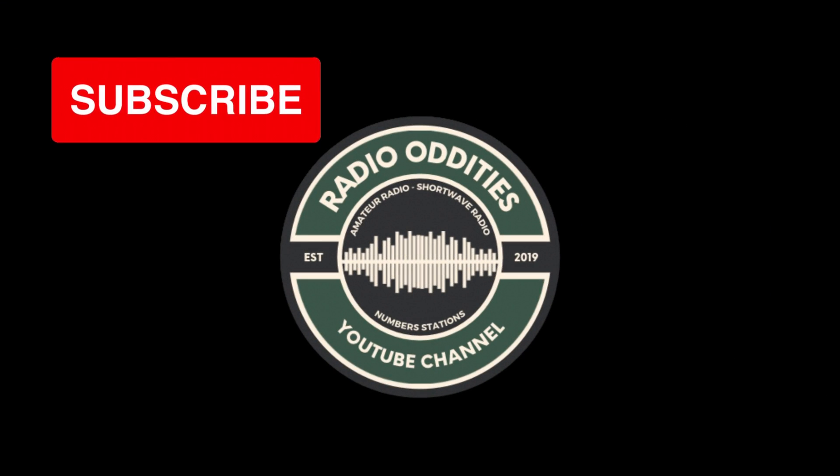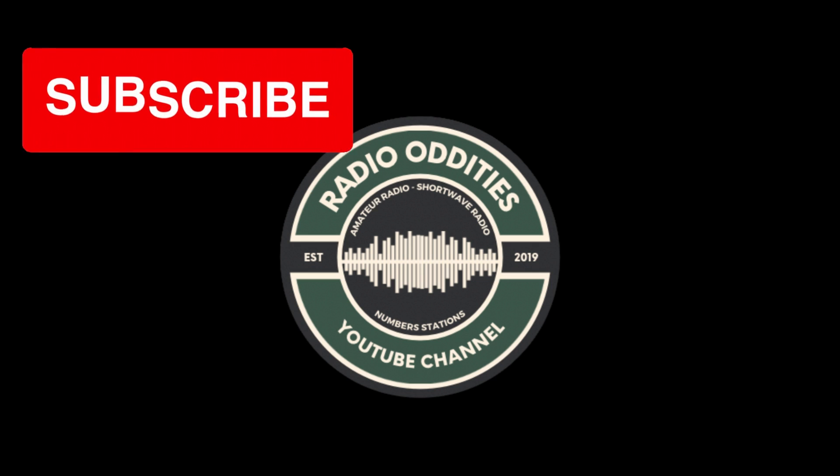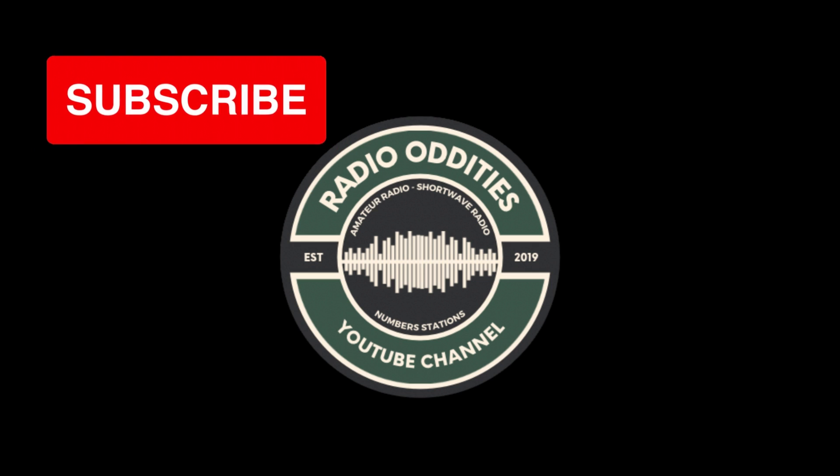Thanks for watching, and be sure to like the video, share across social media, and check out the full list of all the weird things you can find transmitting on the radio spectrum.